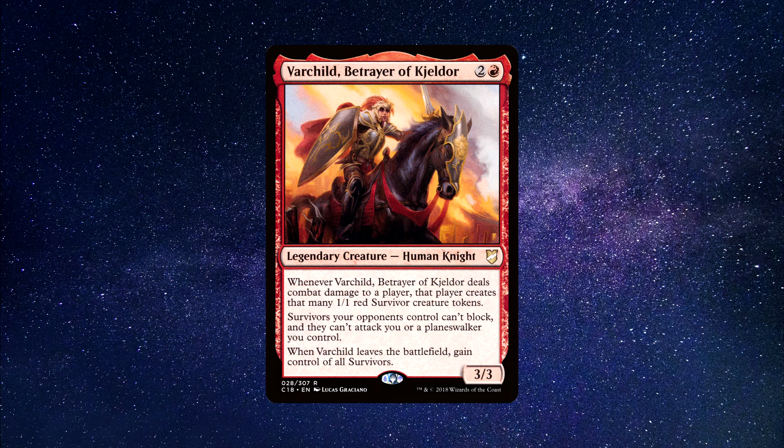Varchild makes an interesting mono-red commander, boasting a lot of juicy and fulfilling card text. The survivor mechanic she offers is so enjoyable to play and manipulate with. Once she gets going, Varchild is an explosive force to stop — incredibly fast and aggressive, with the power to flip the table once every opponent has access to their own survivor tokens. You'll see loads of combat shenanigans. The survivors can't harm us or block us, which is very nice. Lastly, if an opponent removes Varchild, you gain control of all survivors, which can be devastating. You can buy this commander for around $6.